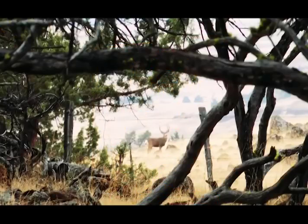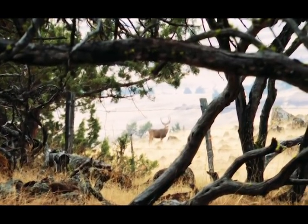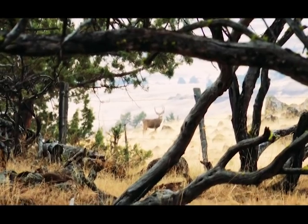You know, if you've never done it, you need to try this. You need to get out and point your truck west. They may look similar, but the way you hunt them is like apples and oranges.